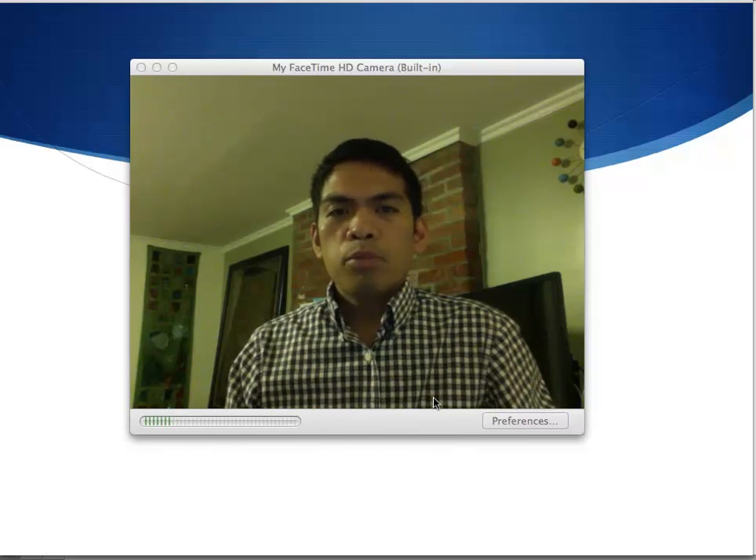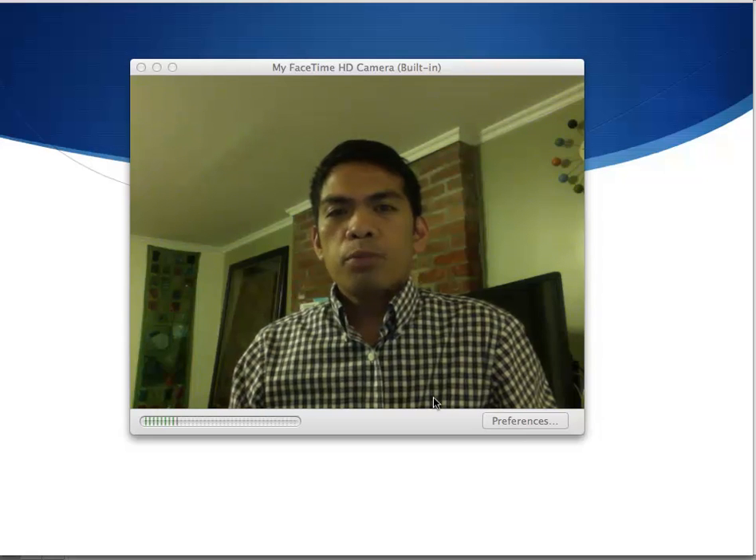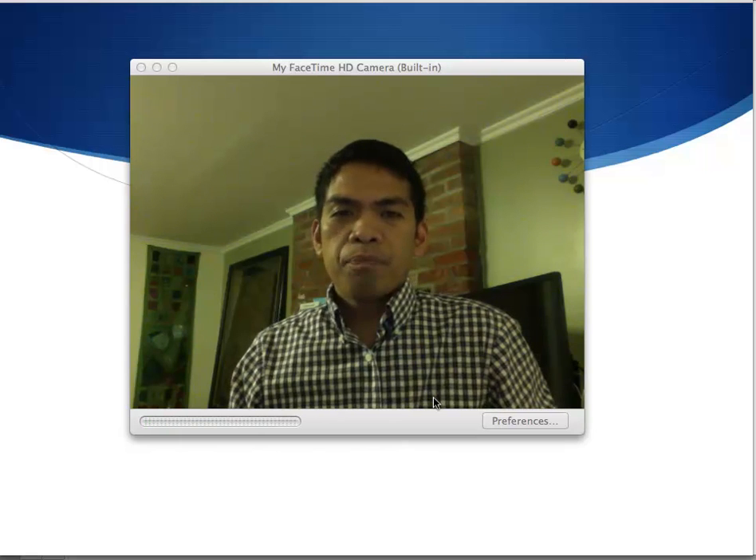Hello, my name is Michael Bermudez, Occupational Therapist. I am going to present a lecture on the topic of ergonomics today.